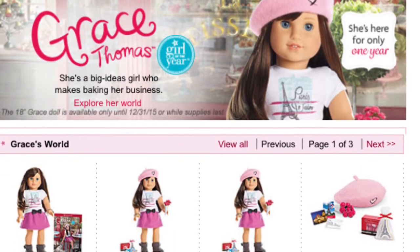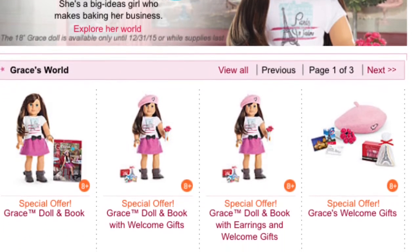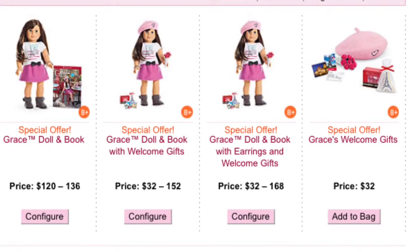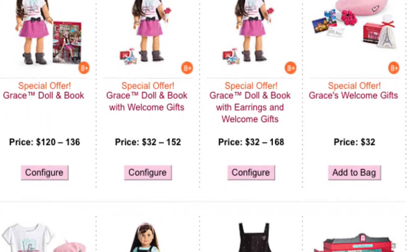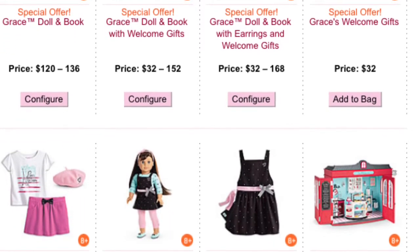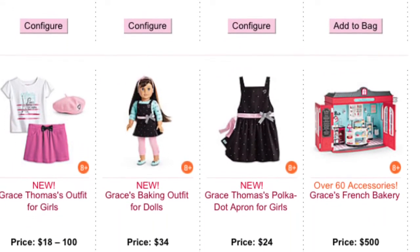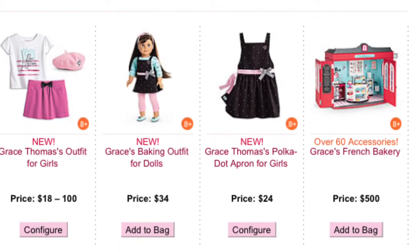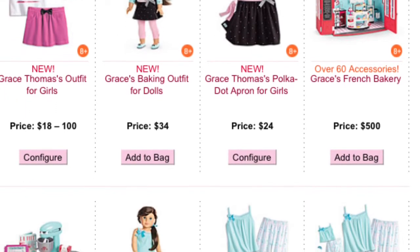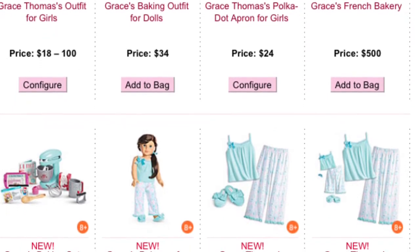Hi everybody, HHTutorial64 here with another video. Today I will be reviewing Grace Thomas' collection from American Girl Dolls. She is the Girl of the Year 2015 and I've seen her collection before so I know my opinions. I hope you guys enjoy, and disclaimer, these are my opinions and I understand if you disagree, so please no hate but I hope you enjoy the video.